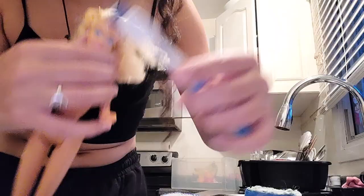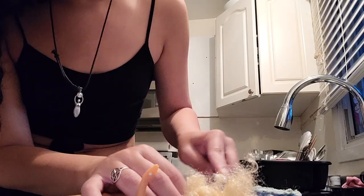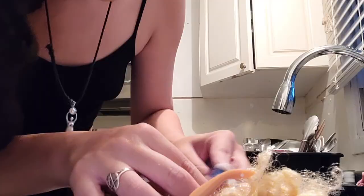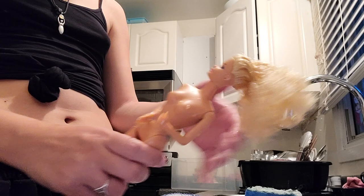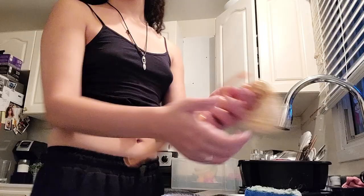I wash this doll's face with baking soda because she had a lot of staining — very brown and gross — but the stains are coming off really nicely. Now that she's all clean we need to work on her hair, which is very curly. Originally she had her hair in a ponytail, so I'm going to put it up in a high pony. Let's wash out the tangles.